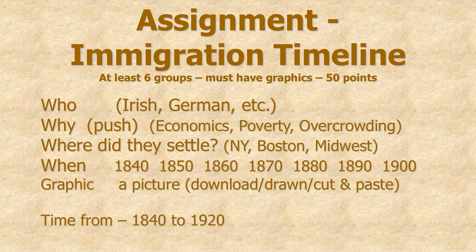You're going to have an assignment. You're going to make a set of Google Slides. Each slide will be a different immigrant group — who they were, why they came, and where they settled once they got here. Your time period will be from 1840 to 1920, and you will have a graphic appropriate for that time period for each slide. This is going to be worth 50 points.